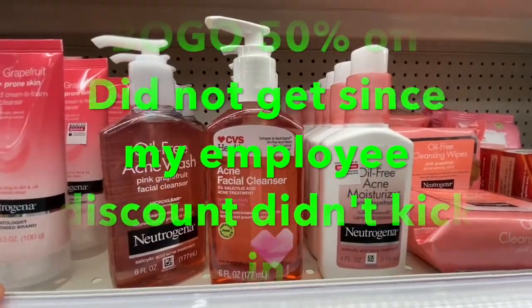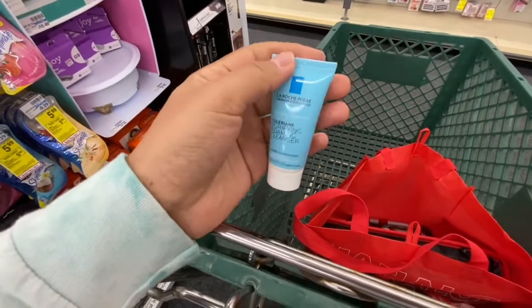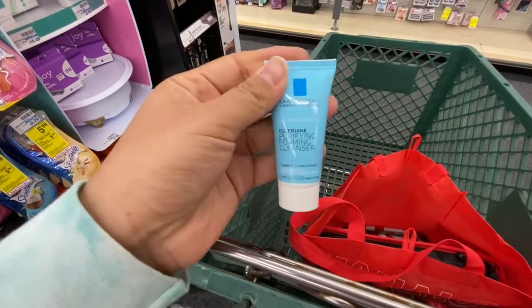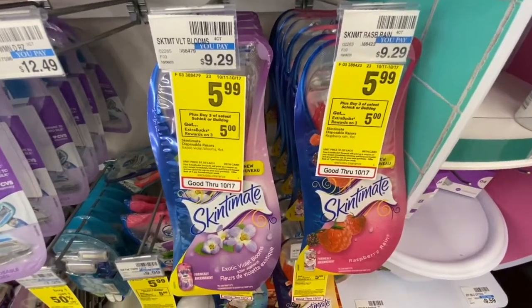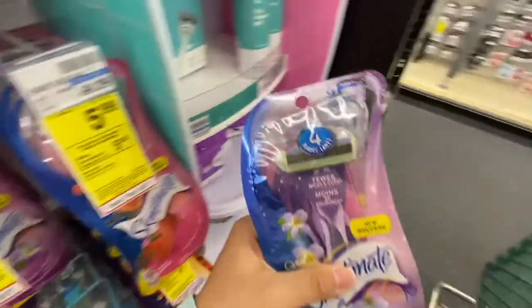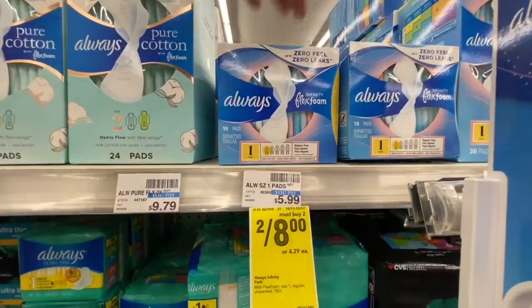I'm going to pick up this CVS house brand acne facial cleanser for $6.99. I was just walking around and one of the associates came up to me and said they're giving out samples for La Roche-Posay and gave me one. I'm going to do the Schick razor deal — I'll get three of the Skintimate razors. They are on sale for $5.99 and when you buy three you get a five dollar ExtraBuck.